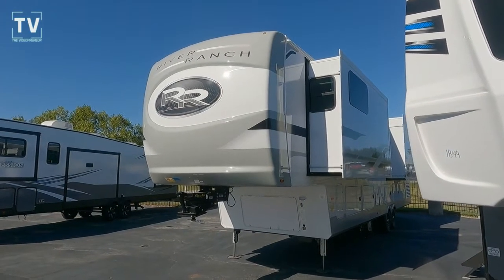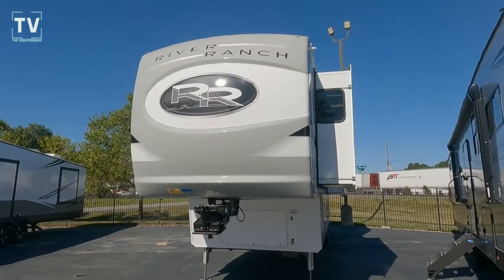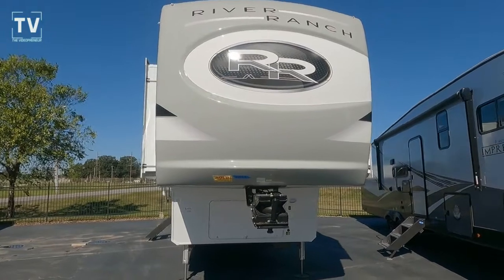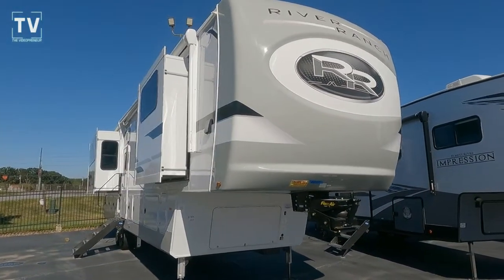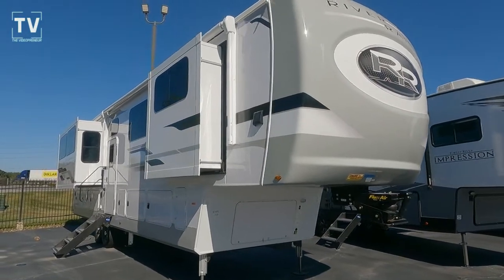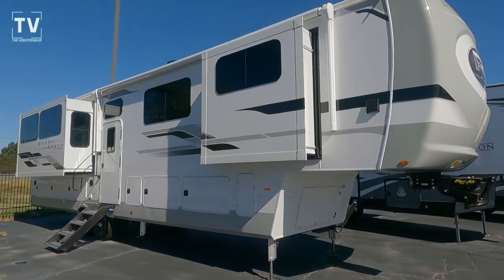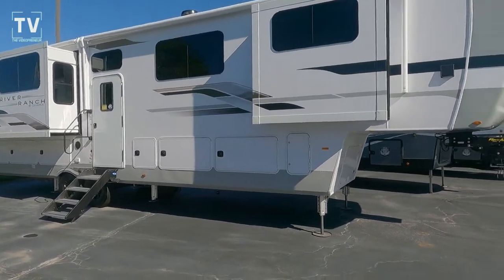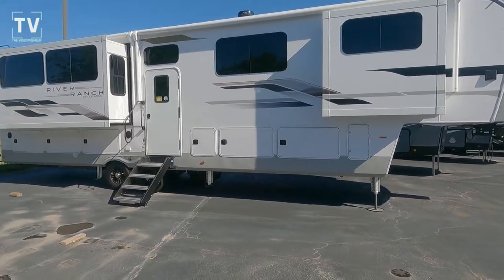Hey, it's Tom Gallagher, the videopreneur, and I have an amazing RV video for you today. It's a 2021 Palomino River Ranch 390RL. This RV is featured by Bill Thomas Campers in Wentzville, Missouri, with a sticker price of $113,545.85. The information will be listed below, as well as a link to Bill Thomas RV.